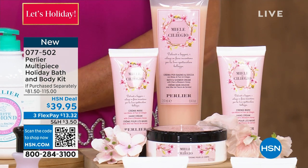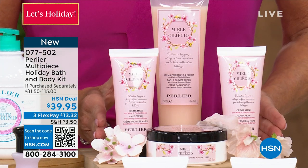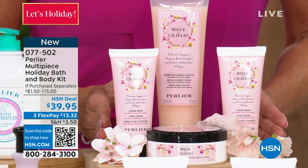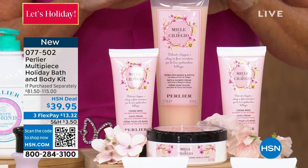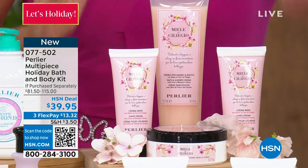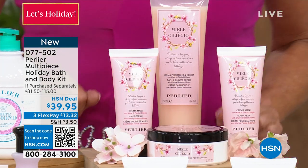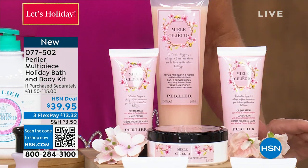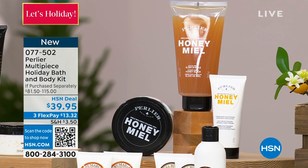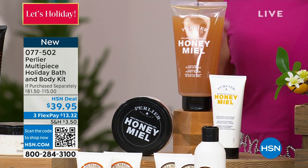We're going to start with the two that are going to sell out in this presentation. This is our cherry blossom — I have 80 remaining. You're getting two jumbo-sized hand creams, a jumbo-sized bath and shower cream, and the jumbo-sized body cream. Last call there. Also, honey meal — one of my personal favorites, I'm a honey girl. I have 150 left in the honey meal. Do you want to comment on that quickly?